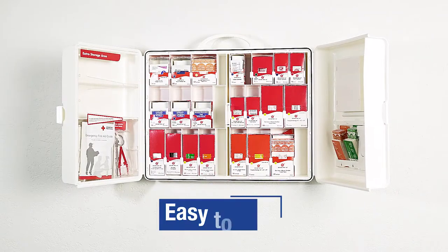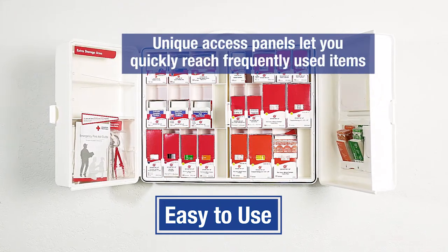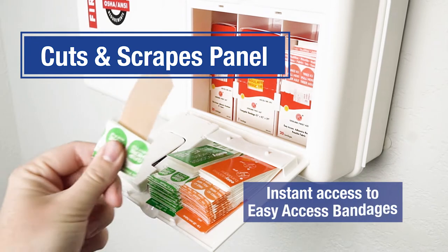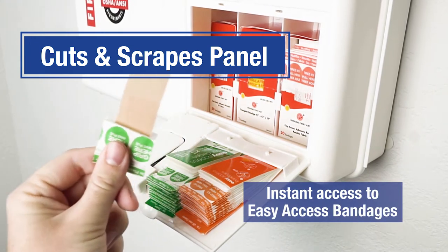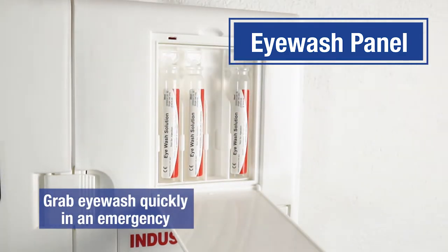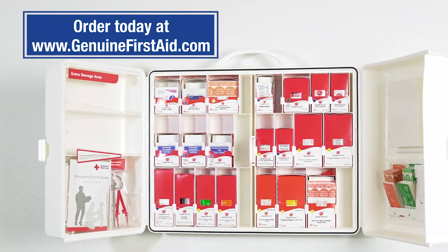These innovative cabinets are easy to use. The unique access panels let you quickly reach frequently used items. The Cuts and Scrapes panel gives you instant access to easy access bandages, the easiest to open adhesive bandages on the market, while the other panel lets you grab eyewash quickly in an emergency. Inside the kit, you'll find the contents neatly organized and clearly labeled.